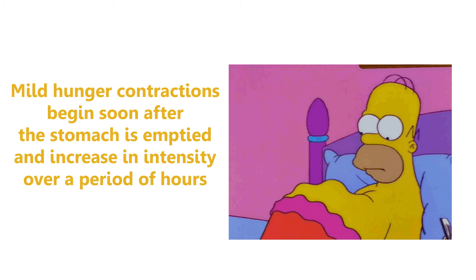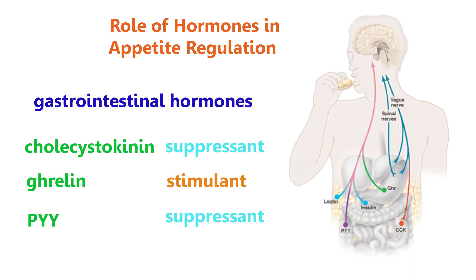Mild hunger contractions begin soon after the stomach is emptied and increase in intensity over a period of hours. Now let's have a look at the roles of hormones in appetite regulation. The first category is the three gastrointestinal hormones.